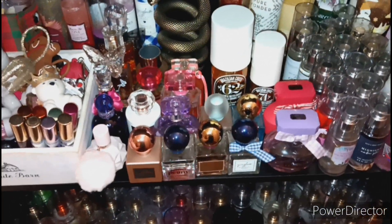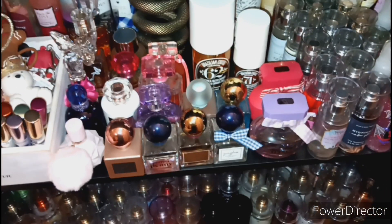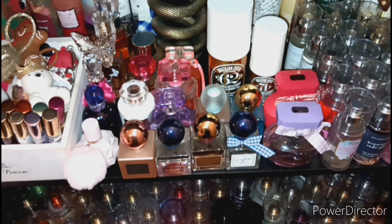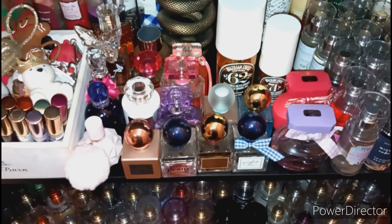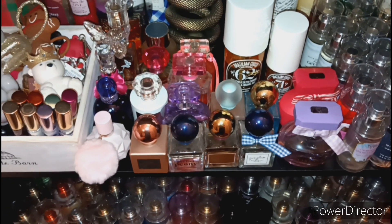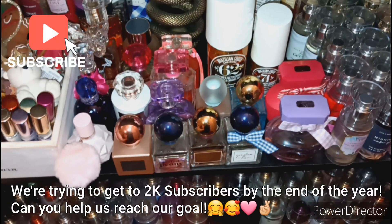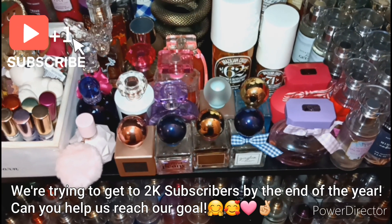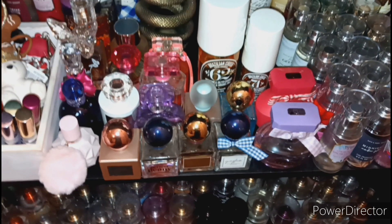Hey guys, welcome back to Shop and More with Kimberly and Santos. In today's video I'm going to be showing you guys my entire perfume collection. If you like these kind of videos, I hope you stay and subscribe, and hit that notification bell so you never miss out on our uploads.